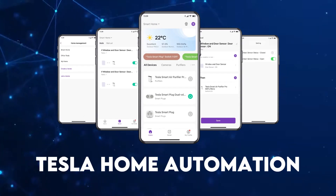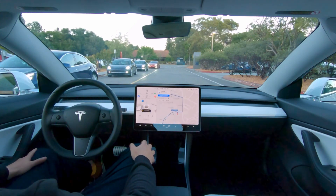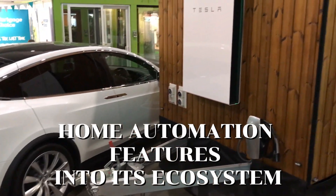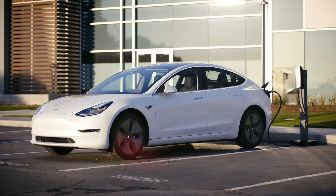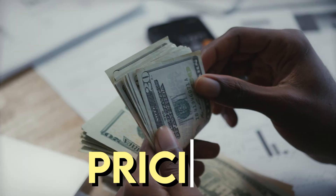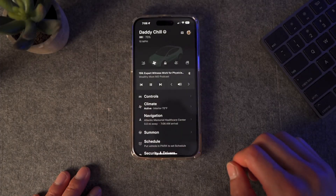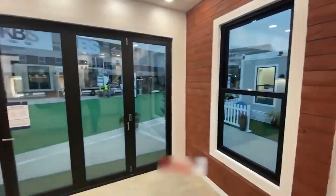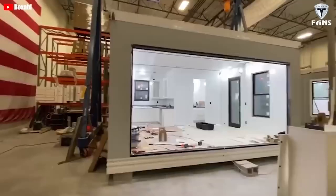Tesla Home Automation. Tesla's foray into smart home technology extends beyond energy solutions. The company is actively working on integrating home automation features into its ecosystem. From smart thermostats to connected appliances, Tesla aims to create a seamless and intelligent living experience for homeowners. Specific pricing details for Tesla's home automation features are not widely available at the moment, though the company's focus suggests a commitment to delivering a comprehensive and interconnected living experience.